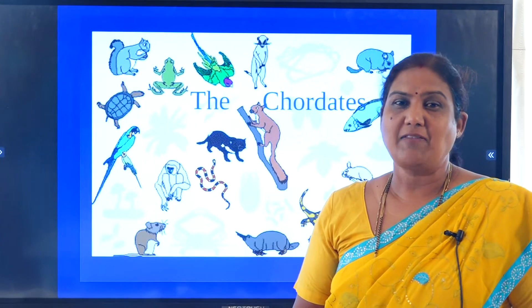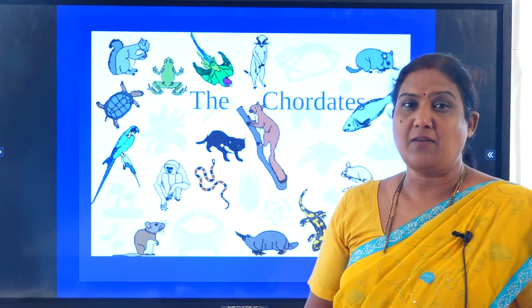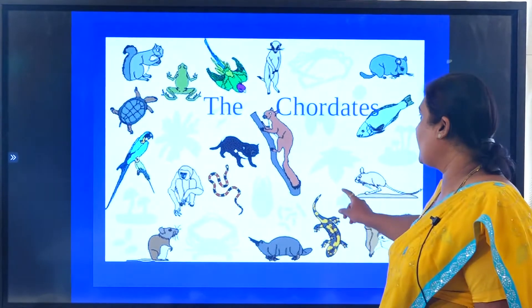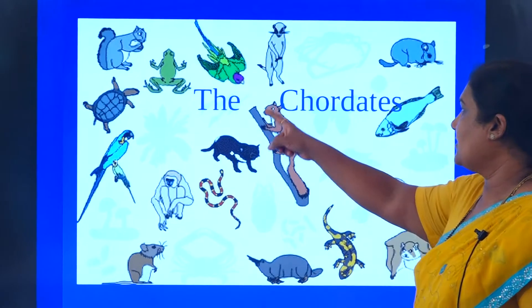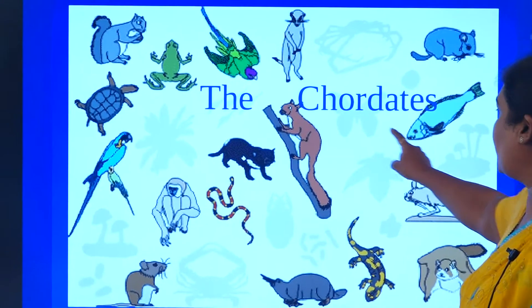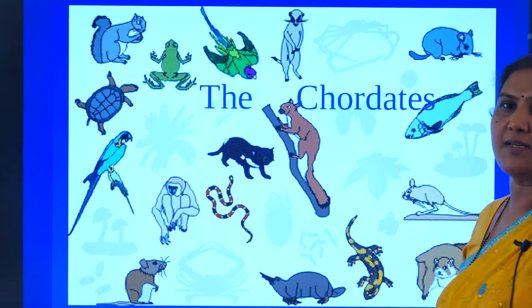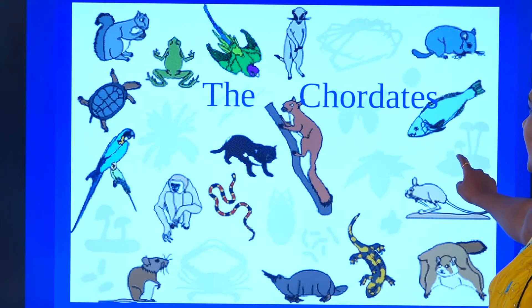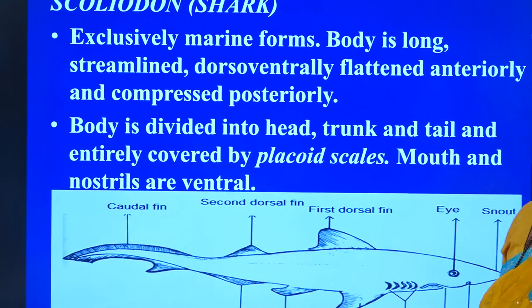Having studied about the invertebrates very exhaustively, we shall be knowing something about the chordates. Are you seeing so many animals on the screen here? All are chordates. Look at the word chord - it is indicating that they have a special feature of having the notochord and the nerve chord.